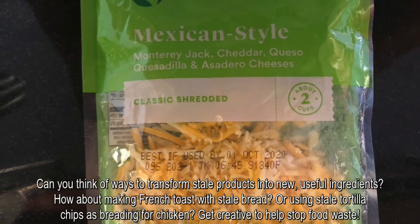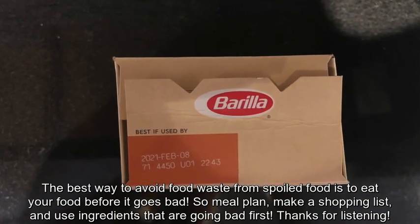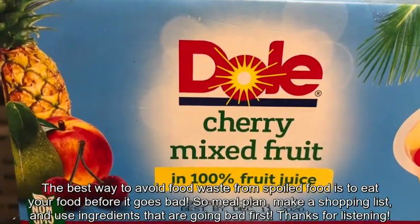Can you think of ways to transform stale products into new useful ingredients? How about making french toast with stale bread or using stale tortilla chips as breading for chicken? Get creative to help stop food waste. The best way to avoid food waste from spoiled food is to eat your food before it goes bad — so meal plan, make a shopping list, and use ingredients that are going bad first. Thanks for listening!